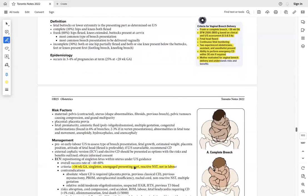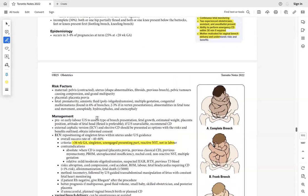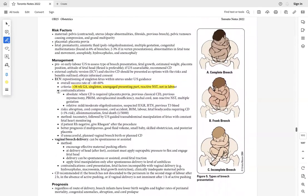Breech presentation is when the buttock or foot is the presenting part. Diagnose by physical examination and ultrasound. Management: counsel the mother and, after 36 weeks, offer external cephalic version (ECV). Counsel about ECV risks. If ECV fails or there is placental abruption, cord compression, or fetal compromise, proceed to cesarean delivery. After ECV, if mother is Rh negative, always give Rhogam.